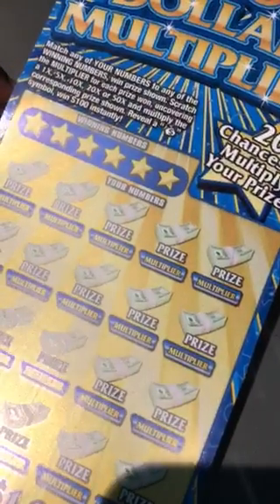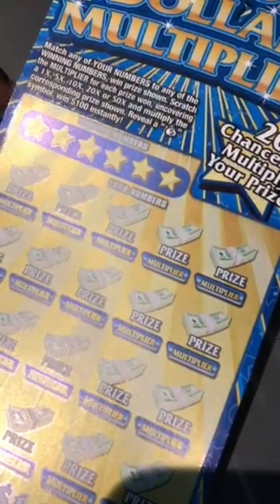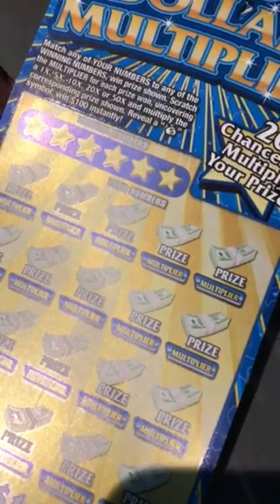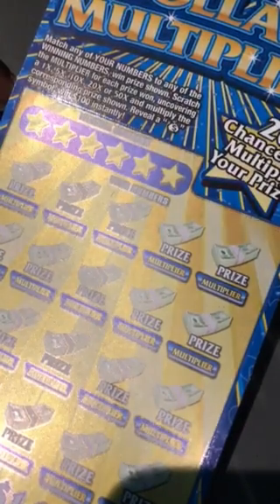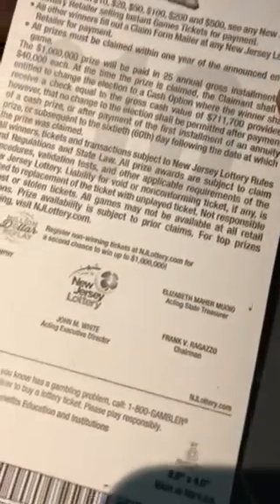Now we have the Million Dollar Multiplier. Match your numbers to the winning numbers, win the prize. Scratch the multiplier for each prize, uncovering a 1, 5, 10, 20, or 50 times multiplier with the corresponding prize. Reveal a money bag, win $100 instantly. And again, no odds that I'm aware of.